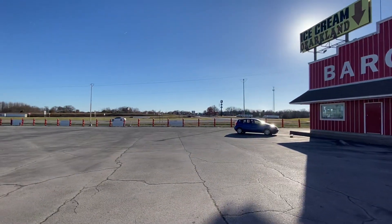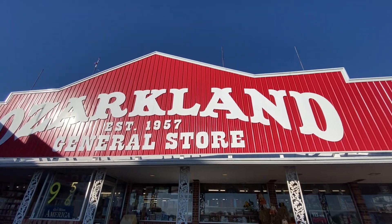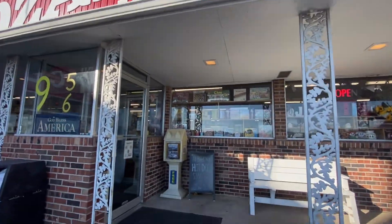We just stopped off I-44 in Sarcoxie, Missouri, on our way to Michigan, and here we are. Just stopped here at the Ozark Land General Store — the store that's been here ever since 1957 — and wanted to give you guys a tour.